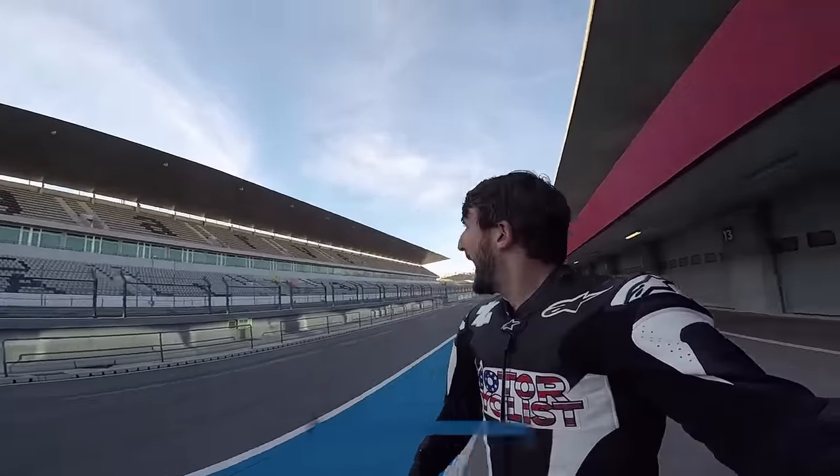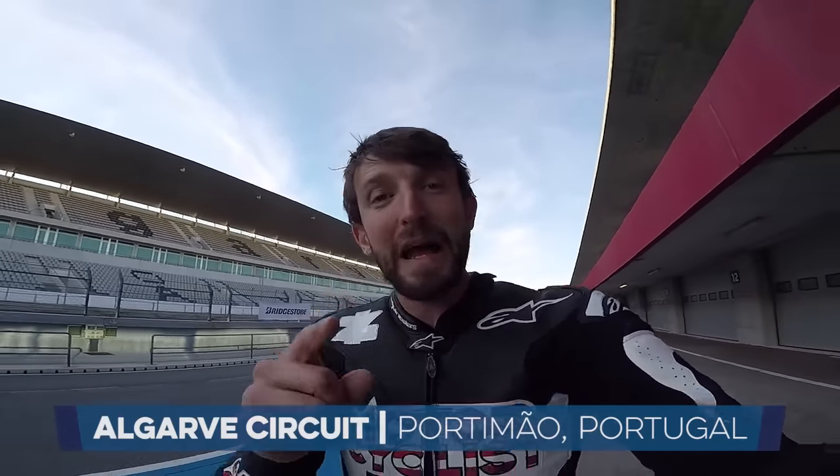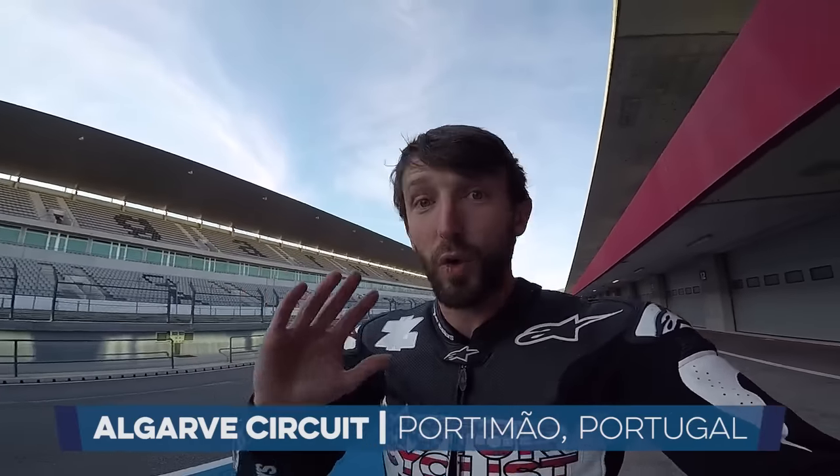Hey everybody, Zach Kortz here with Motorcyclist. I am in Portimao, Portugal at the first ride event for Honda's new 2017 CBR1000RR and SP. I'm going to swing a leg over that SP model, take you for a flying lap of Portimao, which is a roller coaster, let me tell you, and talk through some — not all — of the changes for 2017, of which there are many.